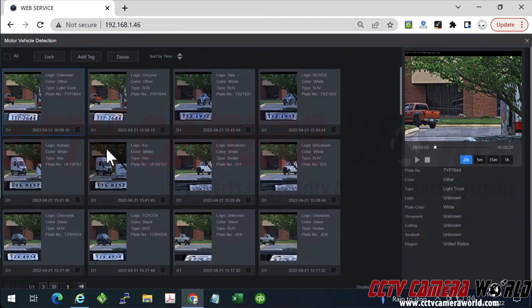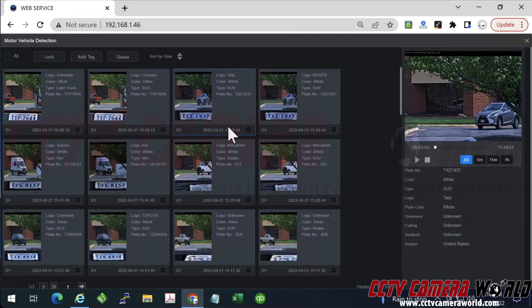Here it's populated the license plates that have gone by. For certain plates you can see the license plate numbers, a snapshot, and a thumbnail of the vehicle type. So you can see what it was, the plate snapshot, and the plate number itself. It also tries to decipher what type of vehicle it is.